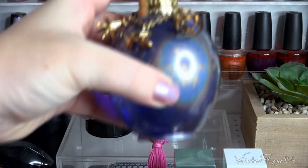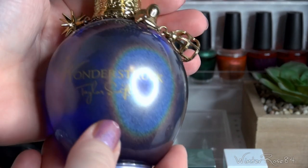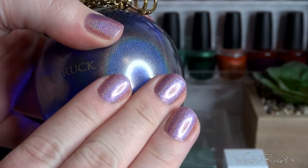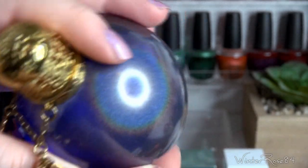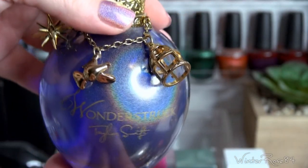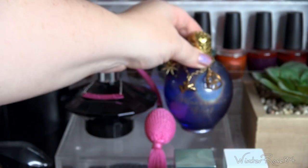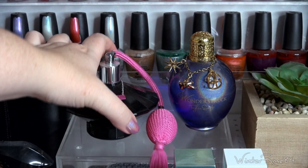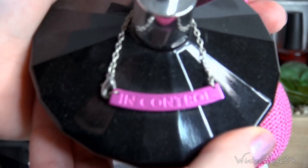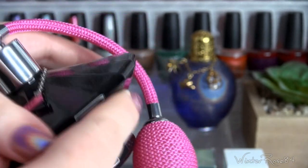Moving across and up the back, this is another easily recognisable one — Taylor Swift's Wonderstruck. It's a very sweet scent and I love the holographic bottle. I don't think you can get it anymore, which is a shame. Next to that is another Britney Spears perfume — Britney Spears In Control — which has a little puffer that actually works and a lid that comes separately.